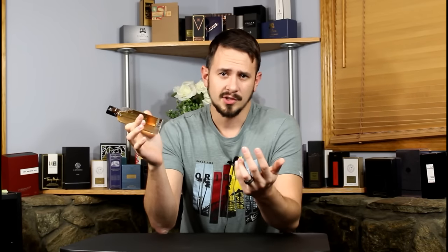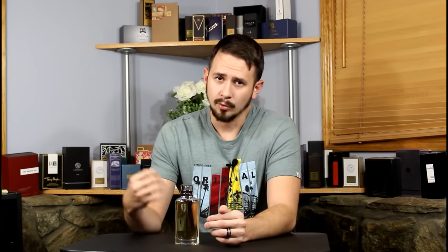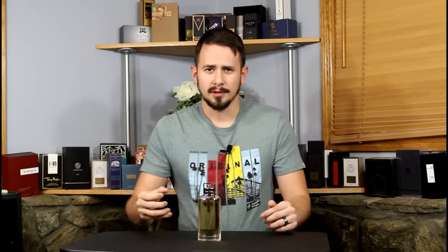With Horizon you get pretty much average longevity and average sillage. Your projection is pretty decent for the first couple of hours like most fragrances, and once you hit that midway point it starts to sit a little closer to the skin. But this is not a terrible performer at all, and it doesn't smell really super cheap or synthetic or anything like that.